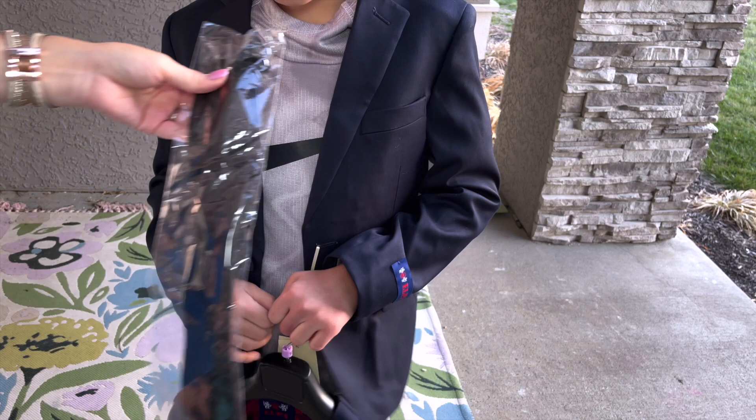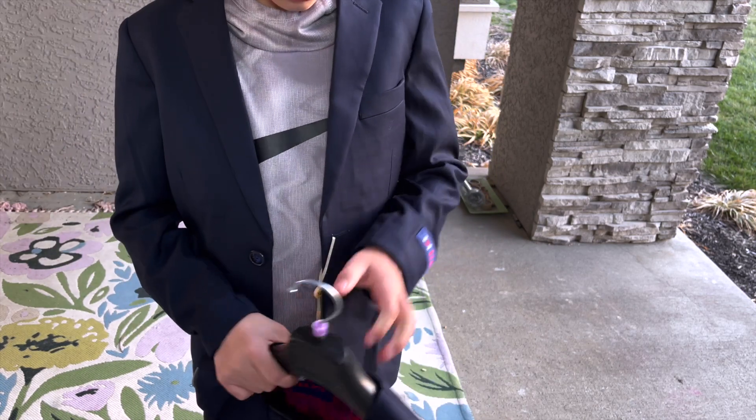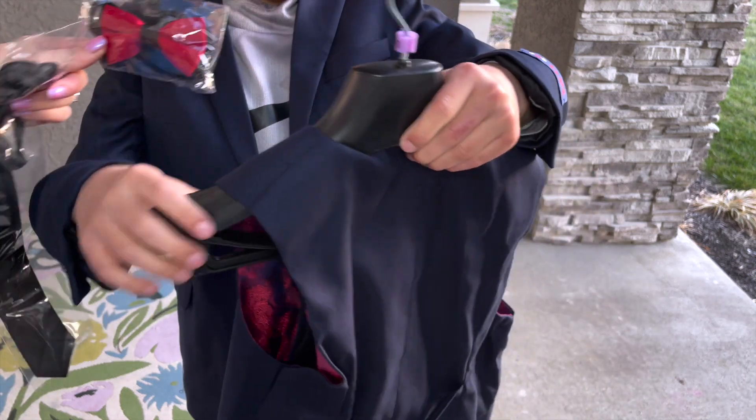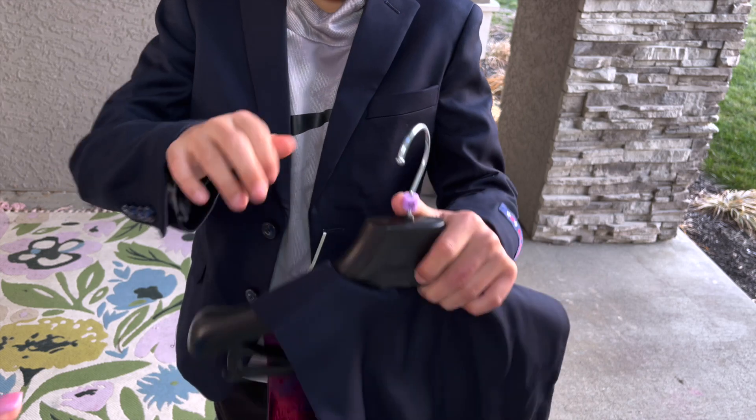Your tie is going to open. Oh yeah. Fancy bow tie. Miniature businessman.